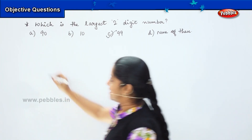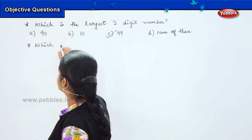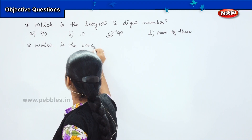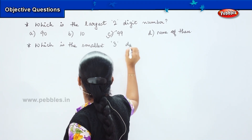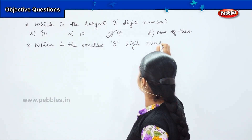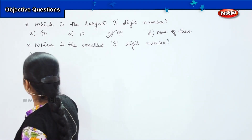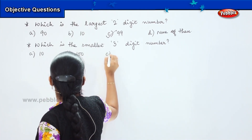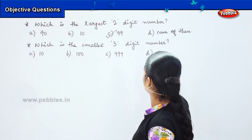Here is your next question: which is the smallest three-digit number? Your options are A: 10, B: 100, C: 999, and D: 111.